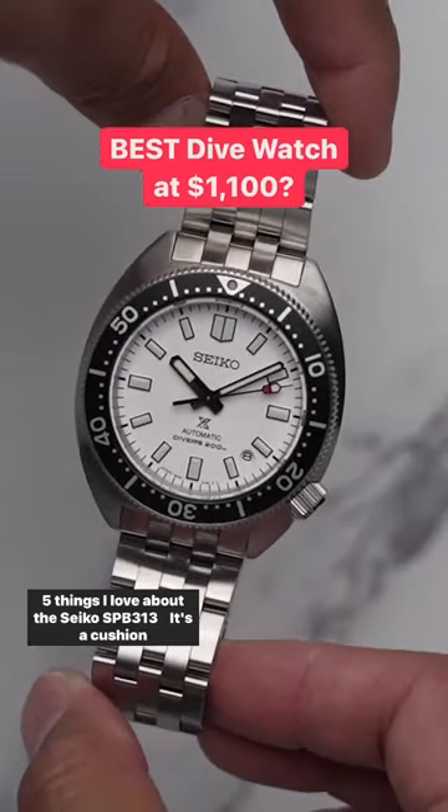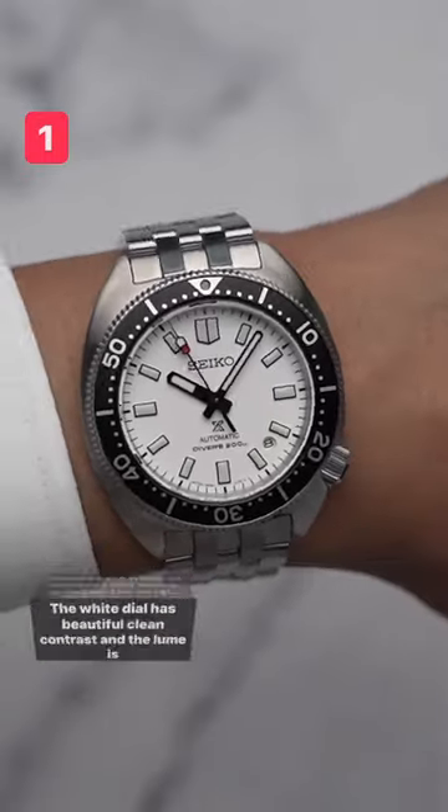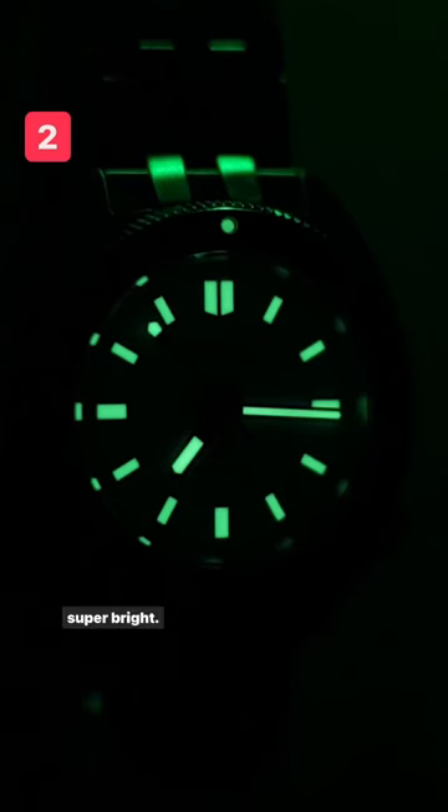Five things I love about the Seiko SPB313. It's a cushion-shaped case which is compact and wears great on the wrist. The white dial has beautiful clean contrast and the lume is super bright.